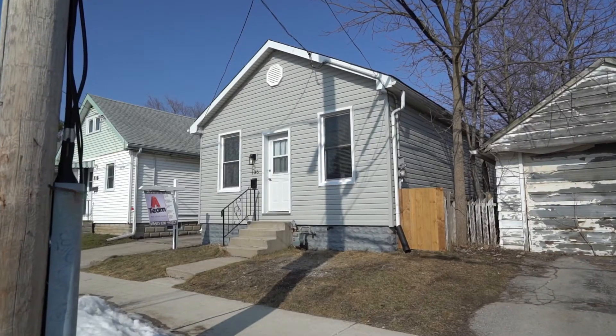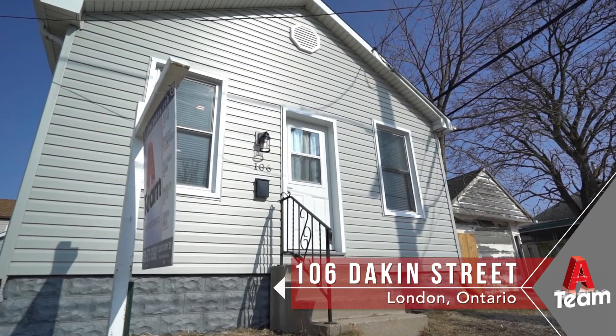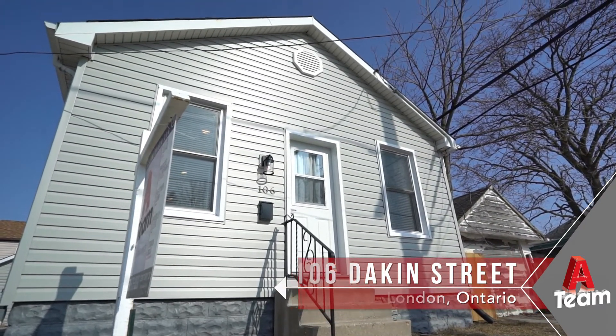Today's featured property is an adorable two-bedroom bungalow located on a quiet street in East London. It has been cosmetically updated and is close to walking trails, parks, as well as shopping.